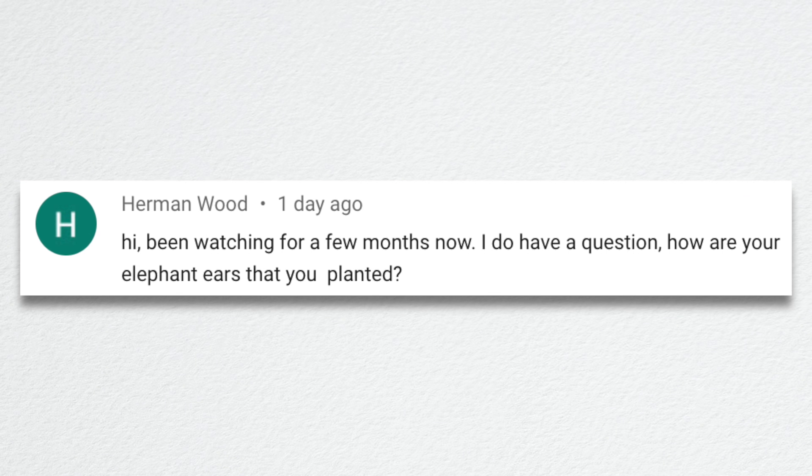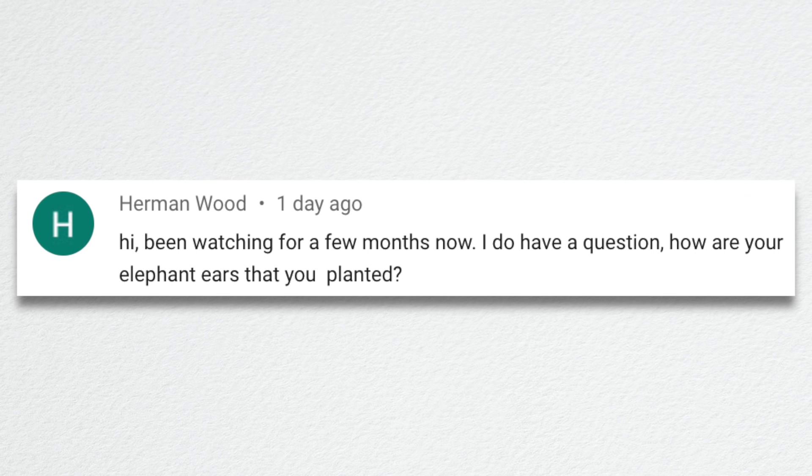Herman asked: how are your elephant ears that you planted? They are awesome. We should do an update on those. I can see some behind the Hebe fountain up here. The ones behind the chicken coop are amazing — the trunks are huge now and they've put on side growth. It's hard to walk through there now. I hope they have time enough to put on some more vertical growth because that's what I was really hoping for, but they're eye catching.